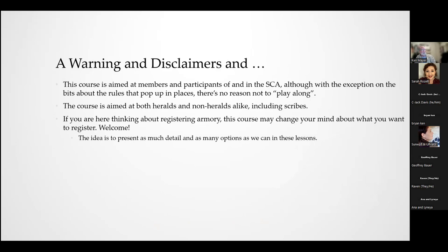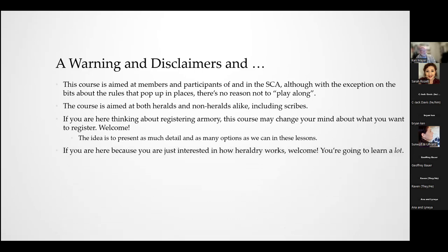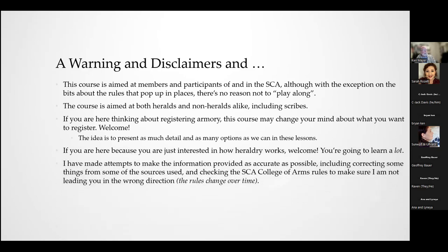If you're thinking about registering armory, this course may change your mind about what you want to register. I'm going to try to present a lot of detail. One of the big challenges is that rules change over time, so I spent a lot of time going back to the SCA College of Arms rules to make sure I'm not giving you incorrect information. I'm not going to dwell on the rules themselves, but I tried to ensure the interpretations are as accurate as I can make them.